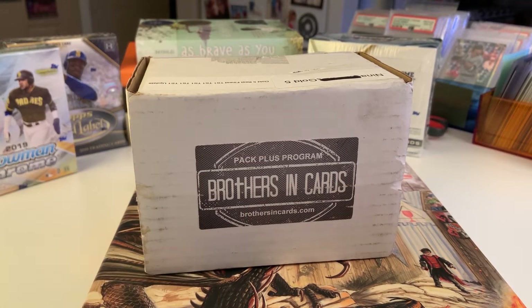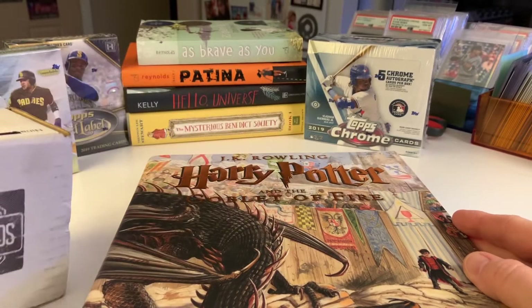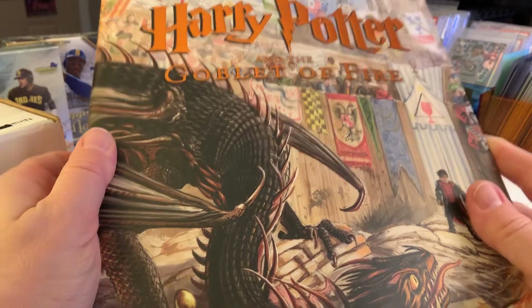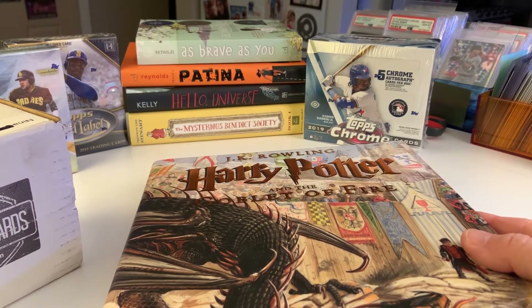Happy March everybody, hope you're having a great start to your week. I got today in the mail my Brothers and Cards first pack — it's a gold pack. If you notice, it's sitting on top of what looks like a dragon. Yes, it's Harry Potter: The Goblet of Fire in the illustrated edition. I'm showing a book in my baseball card video because I am also a school teacher and this week is Read Across America week, so if you have a chance, set aside some time to read with your family or yourself.